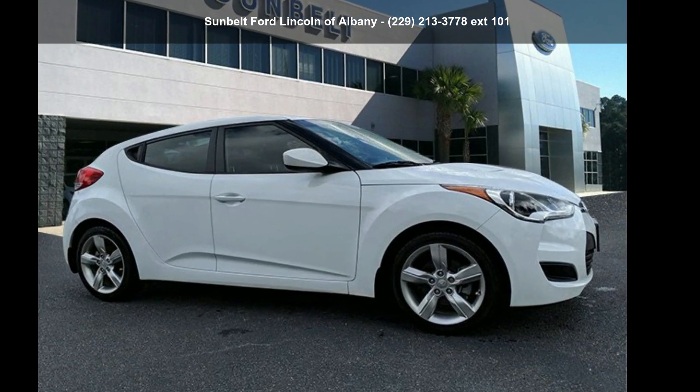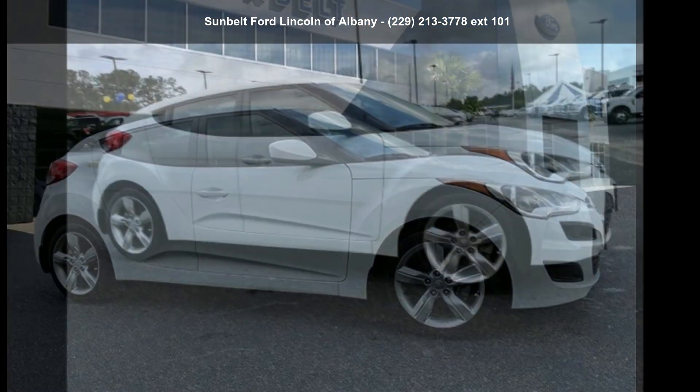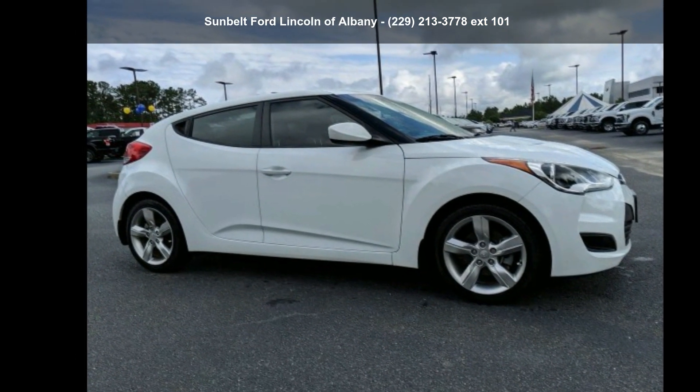Arrive in style with the 2015 Veloster 3-door coupe. This may be the set of wheels you've been looking for.